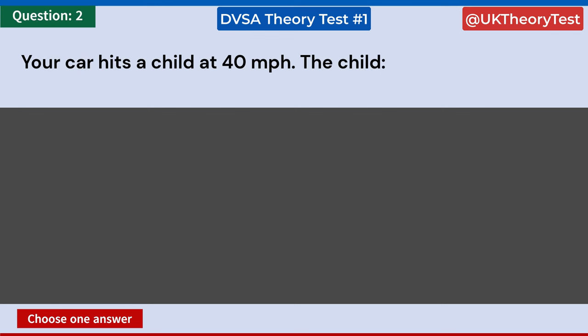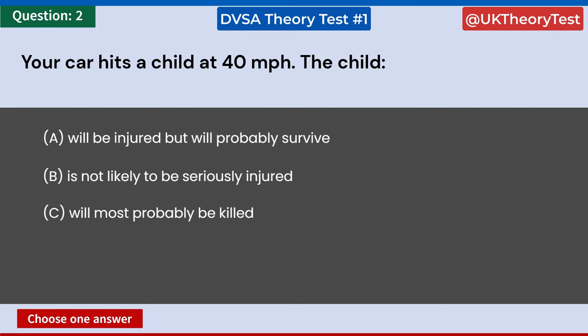Your car hits a child at 40 miles per hour. The child: A: Will be injured but will probably survive. B: Is not likely to be seriously injured. C: Will most probably be killed. D: Is likely to have been to blame. Answer: C. Will most probably be killed.